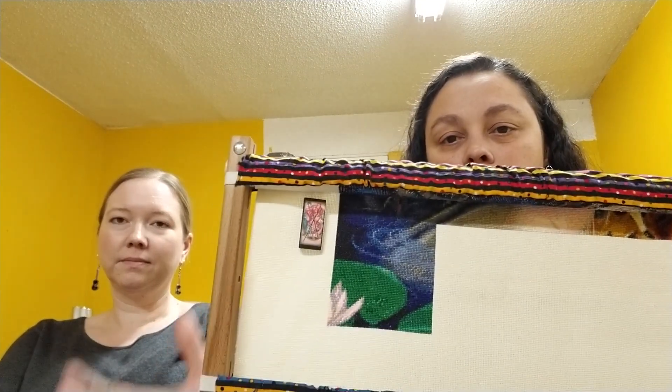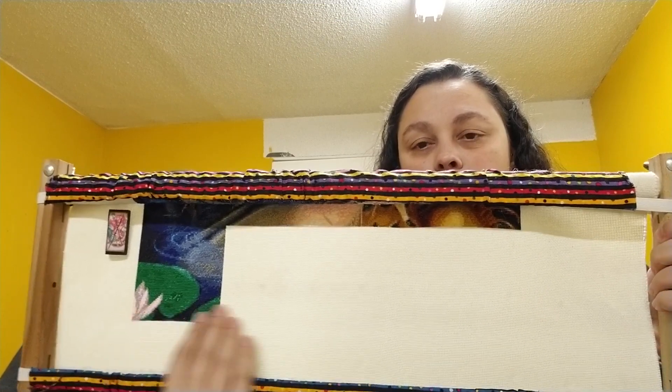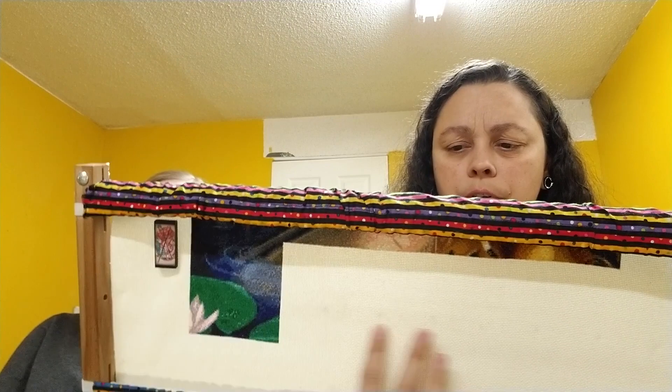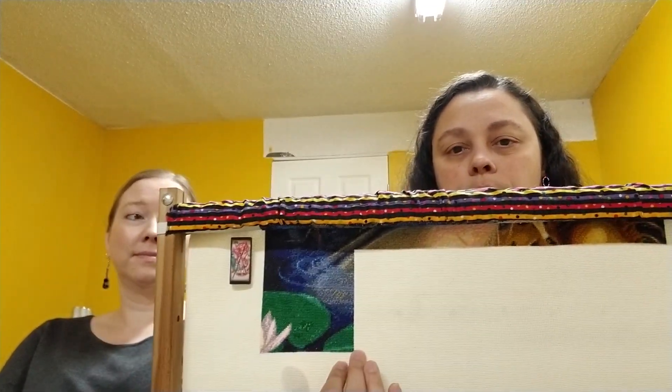And last but not least, here's my 'hate' project. This is the last row — I got the first page on the last row done. I have three and a half pages left to go, so once I get back from Germany I'll be working on this one, trying to crank that out and get that page done.